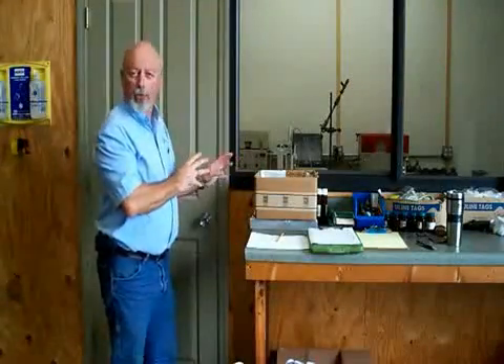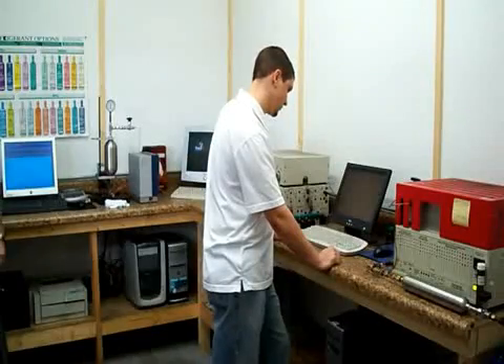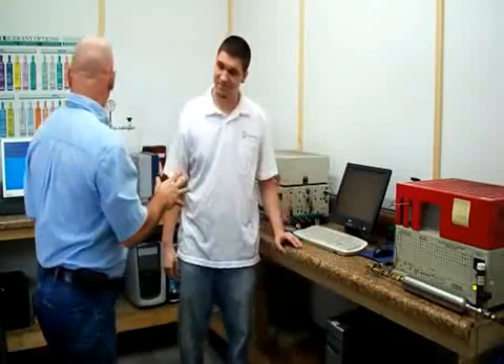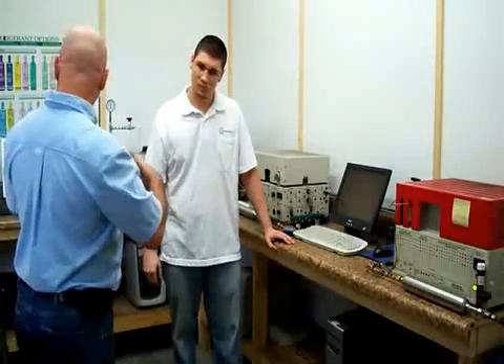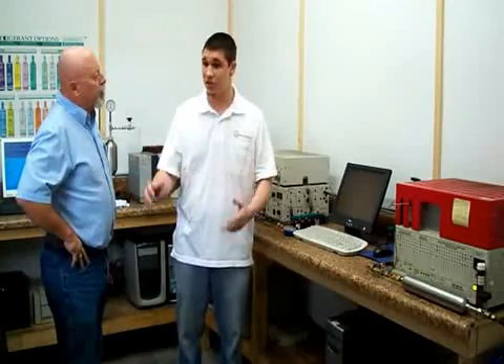Here we are outside the laboratory. Let's go inside and find out what they do with the gas chromatography. This is Dylan, our lab technician here at CRS. He's going to tell us what he does in here and what all this equipment does. So tell me, Dylan — this lab is basically to do what? The basic premise of this is a more in-depth look at the testing of each cylinder that comes in here.